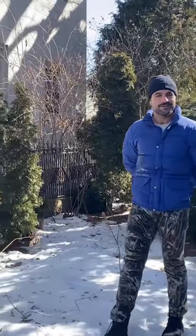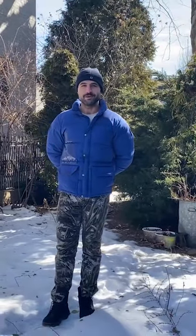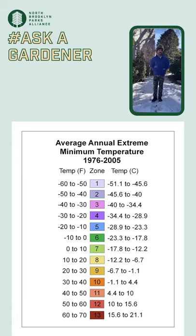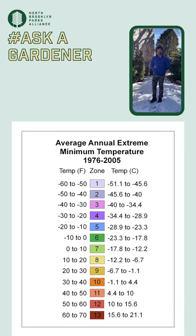Welcome to Ask a Gardener with the North Brooklyn Parks Alliance for Under the K Park. My name is Mihalis. Today we're going to talk about winter hardiness — what zone is my zone, what temperatures can my plants withstand, and what are the right plants to pick for New York City environments. Our winters here are really cold, so we have to select the right plants so that they survive the winter.